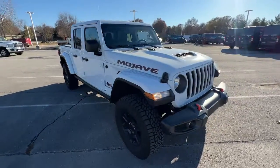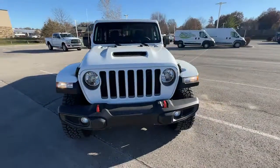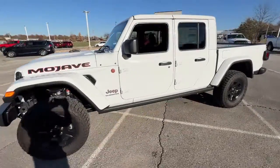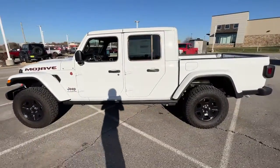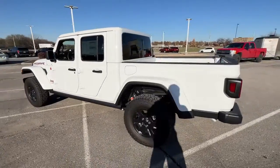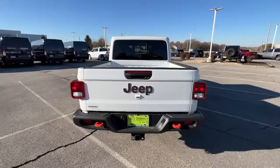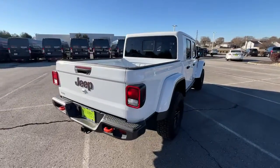Look no further than the 2022 Jeep Gladiator. This unapologetically rugged Gladiator is the ultimate trail partner. Available with a long list of off-road specific options, this midsize pickup's extended wheelbase offers a smooth ride and roomy rear seating.